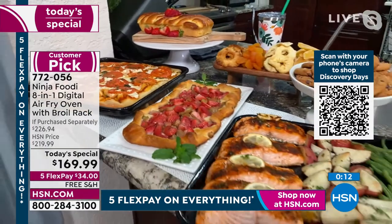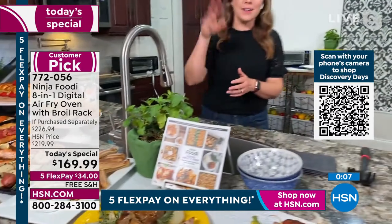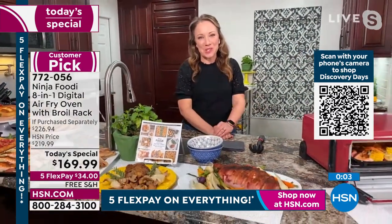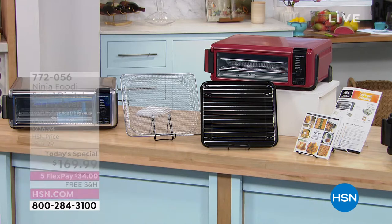$34 is all you pay today. It's a one-day-only offer with the lowest price found, free shipping and handling. Replace eight appliances and get your beautiful counter back.